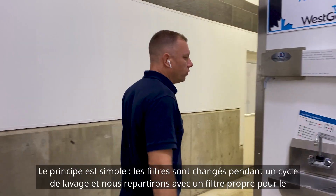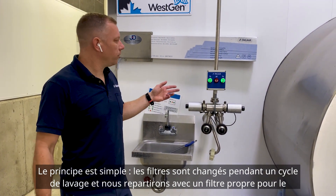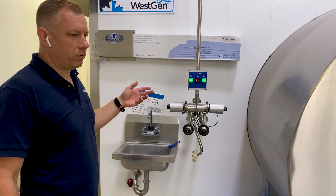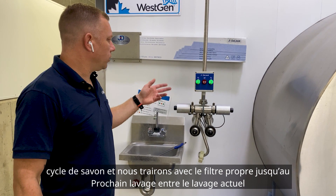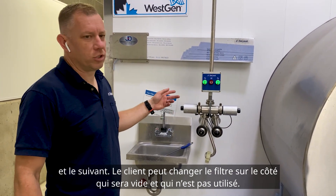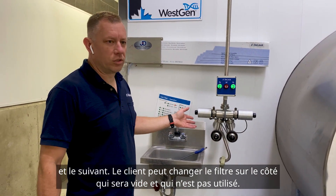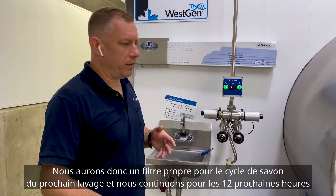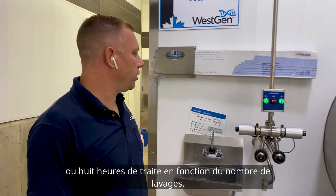We have double milk filters here. The milk filters are switched during a wash cycle — we'll go to a clean filter for the soap cycle and then milk through the clean filter until the next wash. Between the current wash and the next, the customer is able to change the filter on the side that's empty and not being used, so there will be a clean filter ready for the soap cycle of the next wash, carrying on for the next 8 to 12 hours of milking depending on how many times he washes in a day.